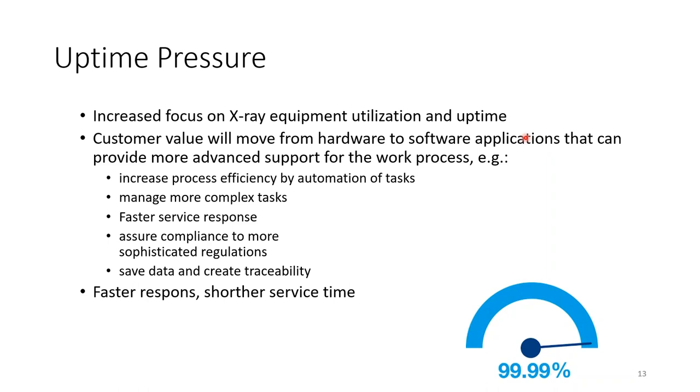We're seeing an increased focus on x-ray equipment utilization, and customer value is moving from hardware to software applications that provide more advanced support for work processes. You can increase process efficiency through automation of tasks — OEMs today have automated calibrations, service user interfaces, and tools to be more efficient in servicing.